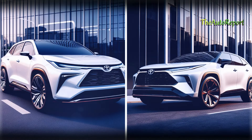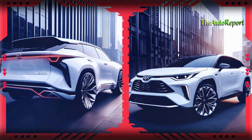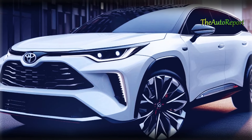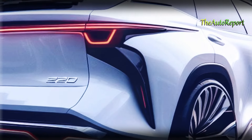There you have it, folks — an exclusive sneak peek into the upcoming 2025 Toyota Highlander. If you're as excited as we are about the future of this SUV, hit that subscribe button, give this video a thumbs up, and share it with your friends. Stay tuned for more automotive updates, and we'll catch you in the next video.